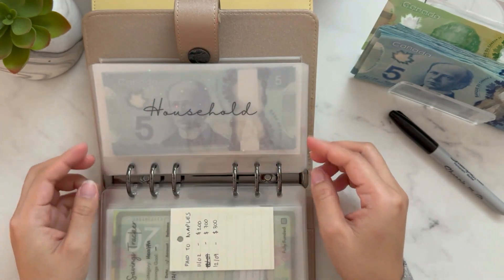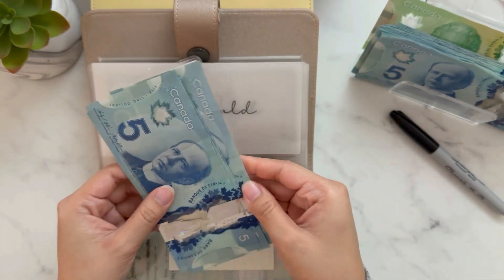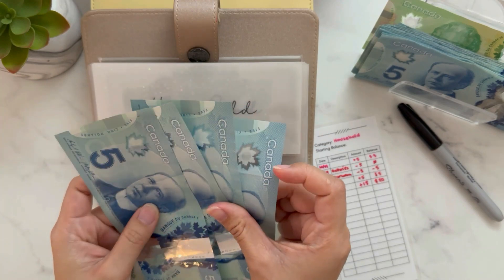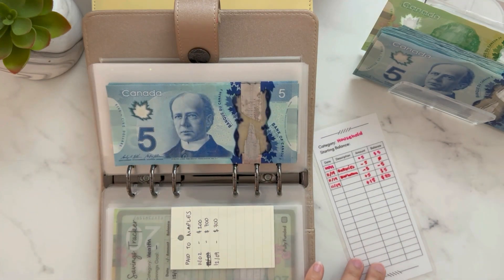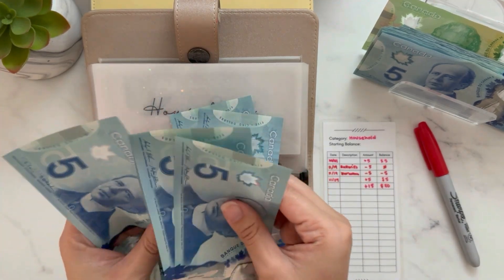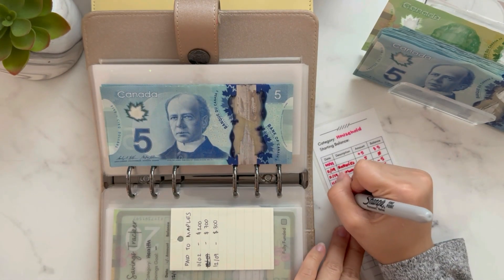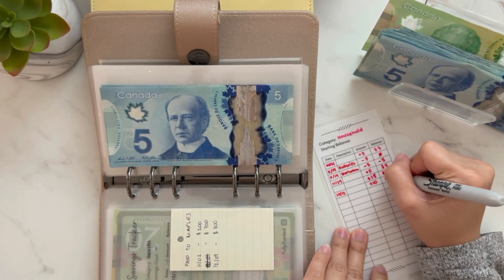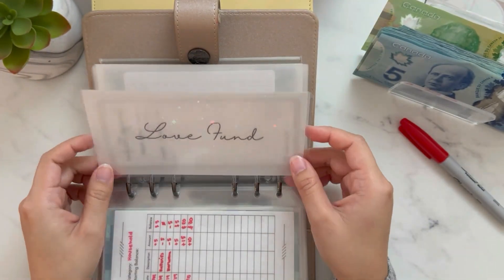It's just amazing how much we saved up from those savings challenges — I didn't even notice it. We will definitely continue doing this next year. Household will get $10. We're trying to build this fund up for our pantry stockpile. Adding $10 to the existing balance, now we have $30 in the household fund.